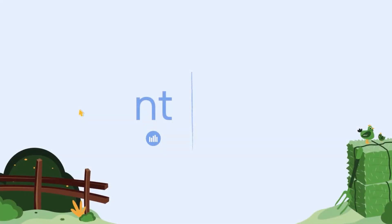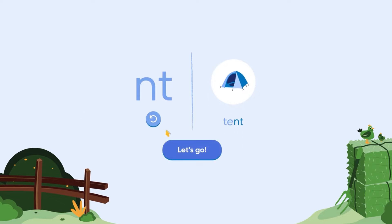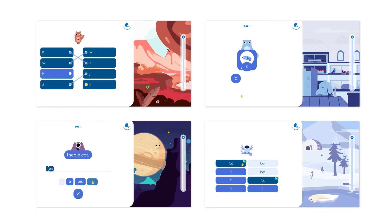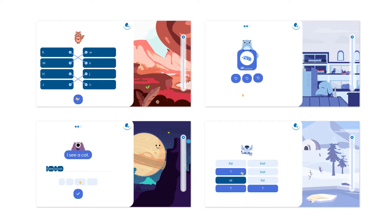Lolilo is supporting explicit instruction in phonemic awareness and phonics, and at the same time students are practicing their fluency skills by reading into Lolilo and getting direct feedback on their sight words and even at the sentence level.